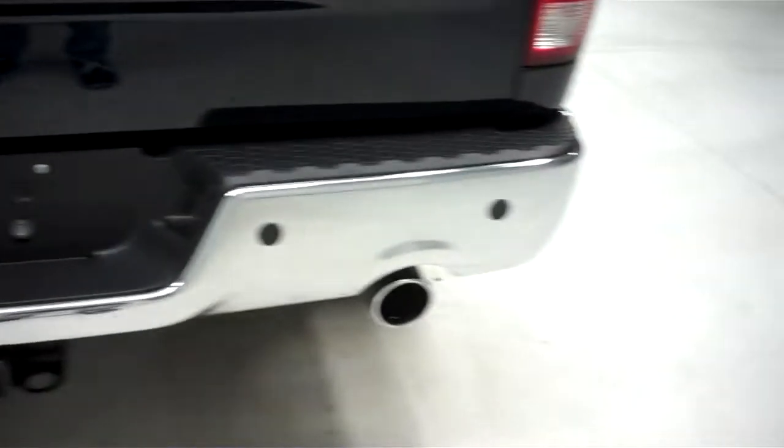Vehicle also has a nice tailgate cover — Access. Bed of the vehicle is very clean with some light usage. Tailgate is in great condition as well, no dings or dents.